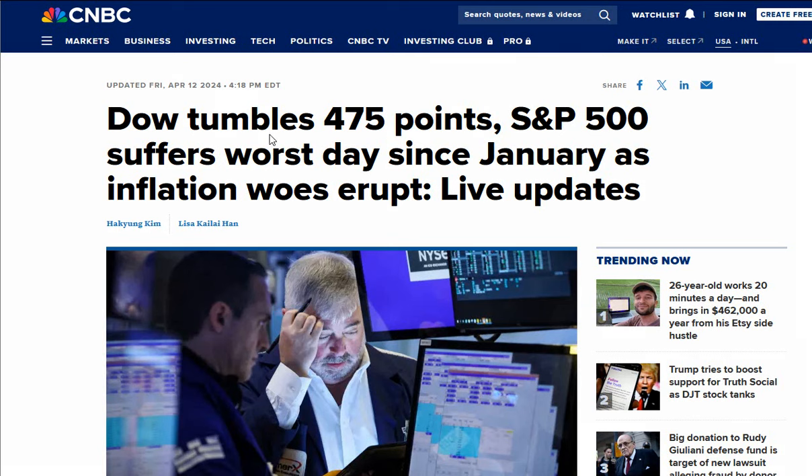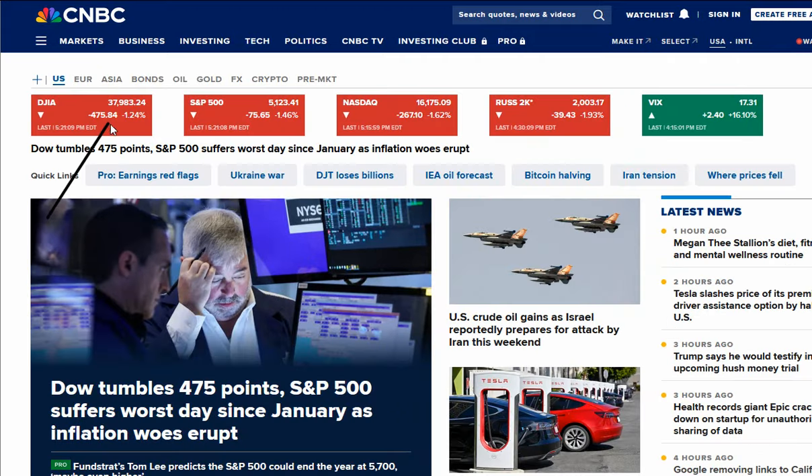We had another down day on Friday. The Dow lost 475 points at the close — it was down almost 600 points at the lows but recovered slightly by end of session. The S&P suffered its worst day since January as inflation woes erupted. Dow was down 1.25%. Since the Fed meeting, it's now dropped 2,000 points — 5% lower. S&P was down almost 1.5%, NASDAQ down 1.62%, Russell down nearly 2% to close just above 2,000. The VIX soared by 16%, closing at 17.31% after reaching as high as around 28-29%.